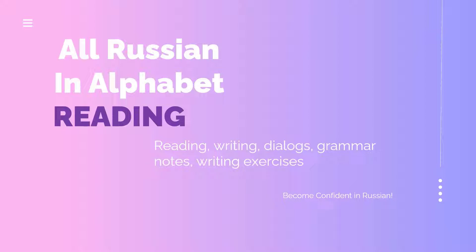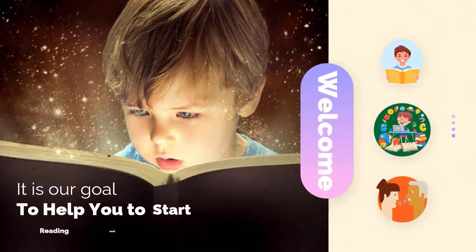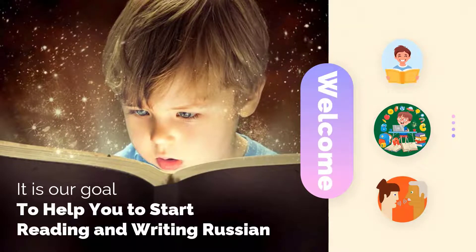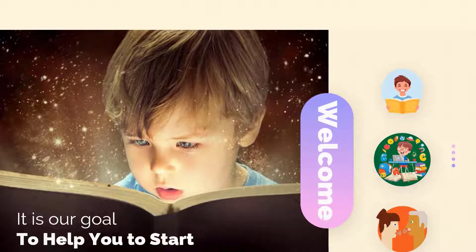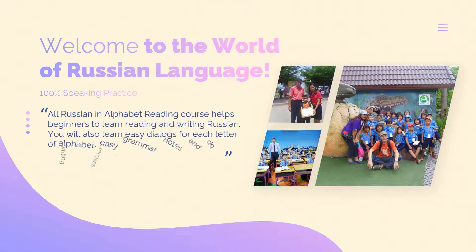All Russian Alphabet Reading Course — reading, writing, dialogues, grammar notes, writing exercises. Welcome! It is our goal to help you start reading and writing Russian. Welcome to the world of the Russian language. All Russian Alphabet Reading Course helps beginners learn reading and writing.